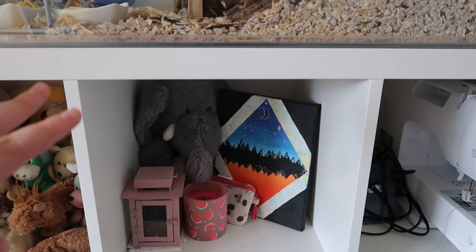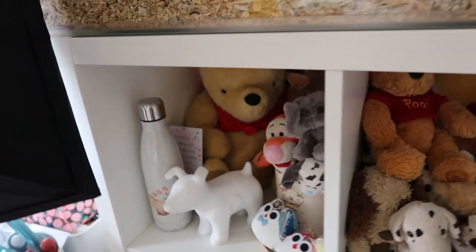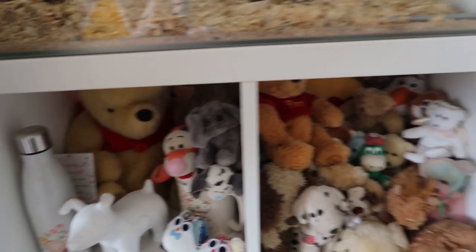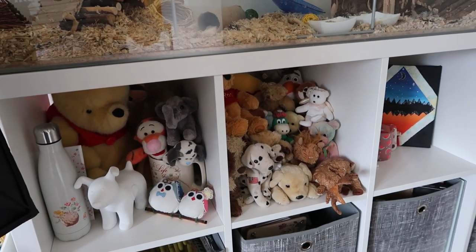My sister made this painting for me, and there are a few other bits and bobs — some teddies, some more teddies. I just can't part with them. They're all in that little space.